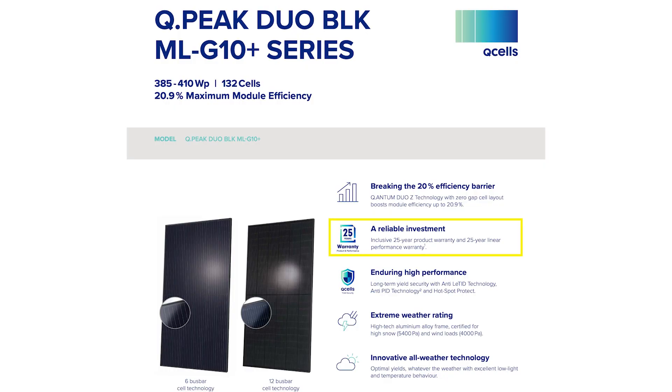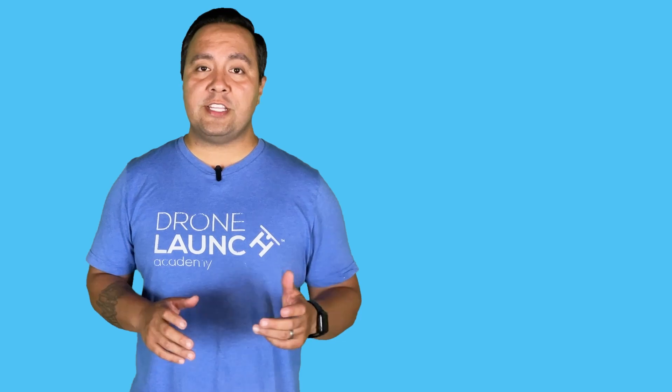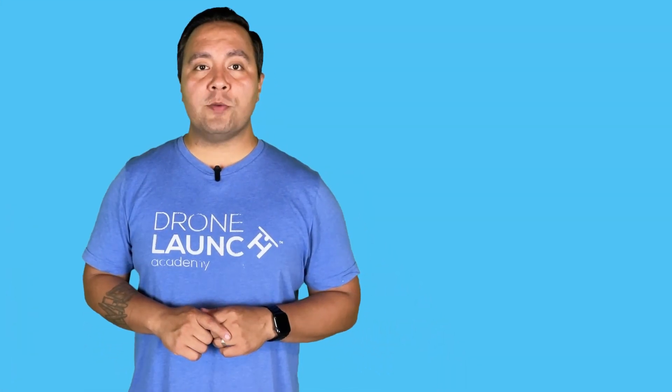The QCELL solar panel comes with a 25-year product and workmanship warranty, which ensures that the panels are free from defects in materials and manufacturing. This coverage provides peace of mind to homeowners knowing that QCELL stands by its product for an extended period. QCELL goes even further with a remarkable 25-year linear power output warranty. This means that over the first 25 years of use, the panels will maintain a minimum of 86% of their rated power output — a guarantee that speaks volumes about the durability and reliability of the solar panel.